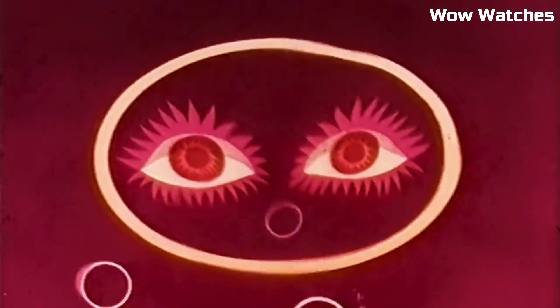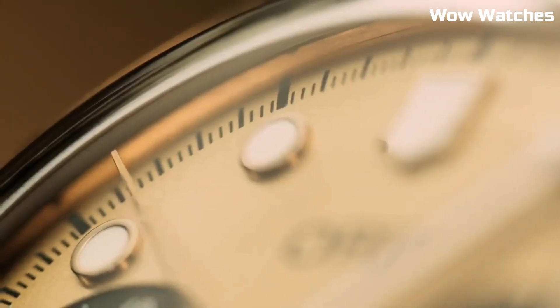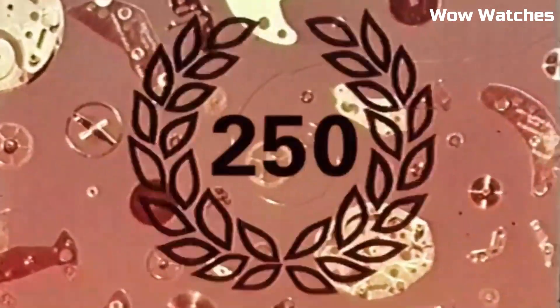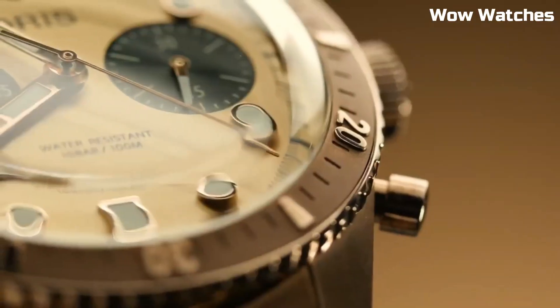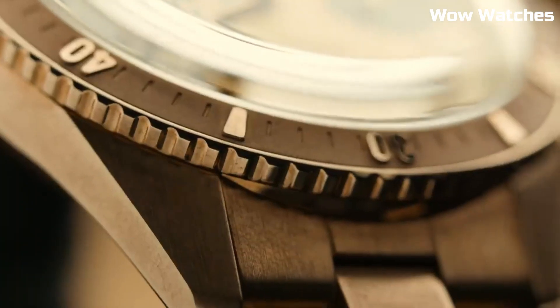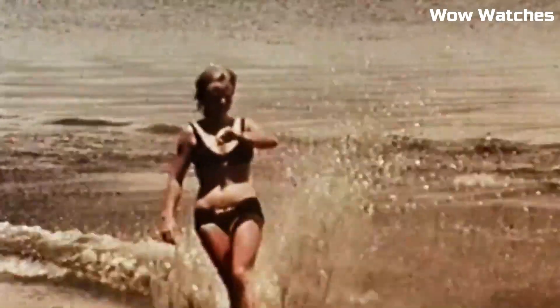Item shape: round. Display type: analog. Deployment clasp. Case material: stainless steel. Case diameter: 39mm. Band material: rubber. Band size: men's standard. Band color: black. Dial color: black. Calendar: date.